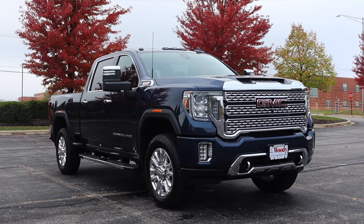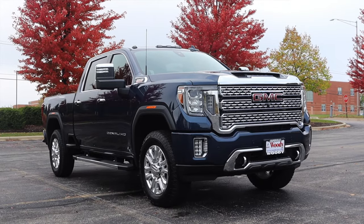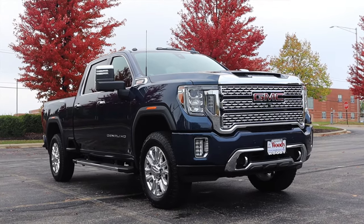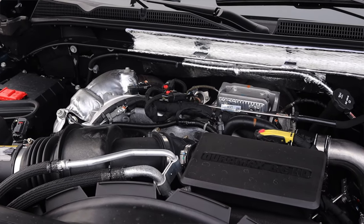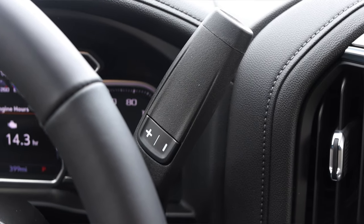My name is Zach and today I am driving a 2020 GMC Sierra 2500 HD Denali. Up front is a 6.6 liter turbocharged diesel V8 and down below is a 10-speed automatic transmission.